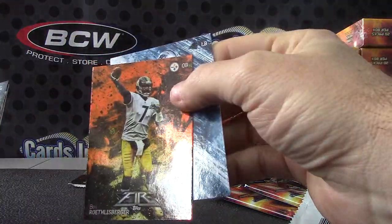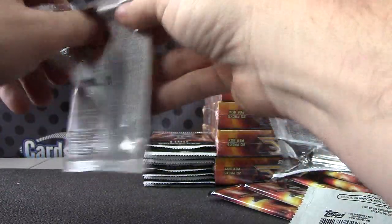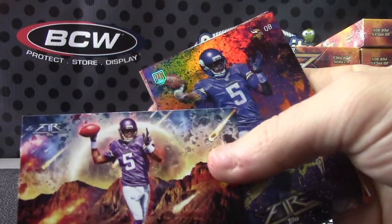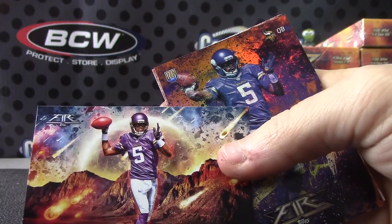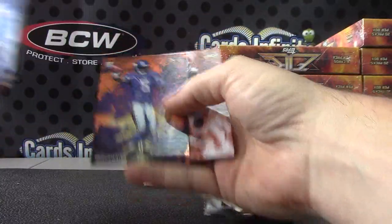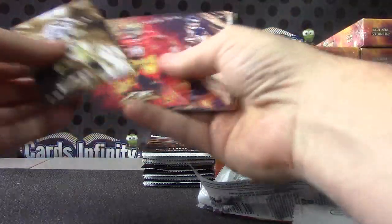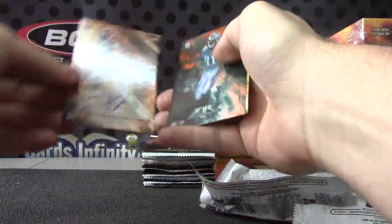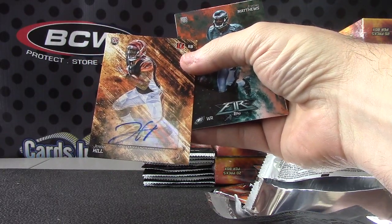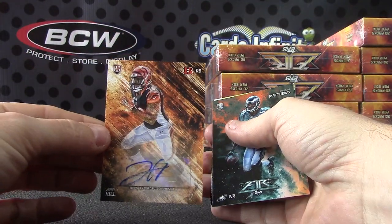We'll be shipping all the glossy ones — I don't know if they're short prints or not — so all the rookies, the inserts, the glossy ones, you'll get all those. These are actually pretty cool — a cool insert to put together, the ones where their feet are on fire. Teddy Bridgewater — oh, and Teddy Bridgewater glossy. Jeremy Hill. That's autograph number three! I thought it was two autographs and two relics — this one has three autographs. Jeremy Hill, a nice one too, Jeremy Hill for the Bengals.